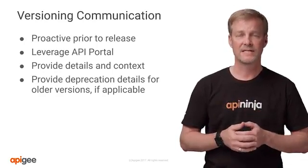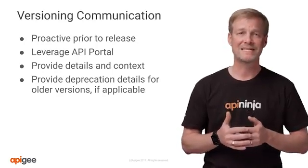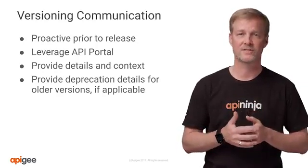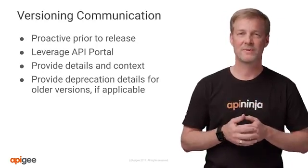But how much time? Typically, the rule of thumb is anywhere from 6 to 12 months. During this time, you'll still need to maintain these older versions for things like security patches or bugs that may arise. You may also have one key developer that requests a change and isn't in an immediate position to make a version update.